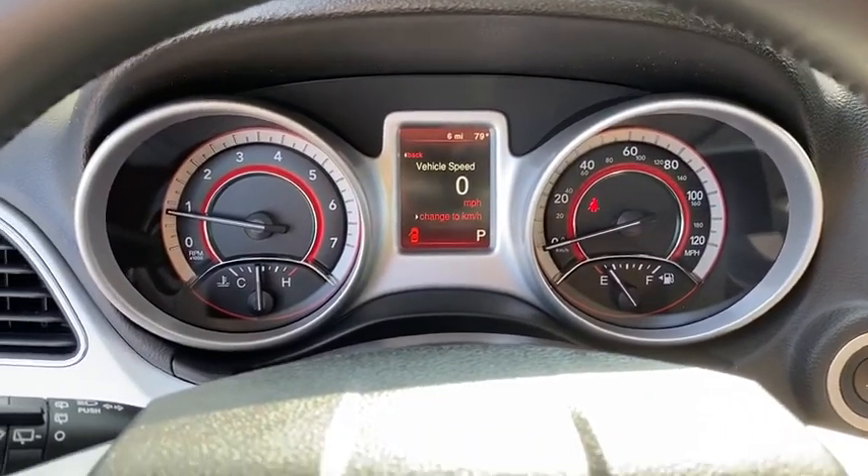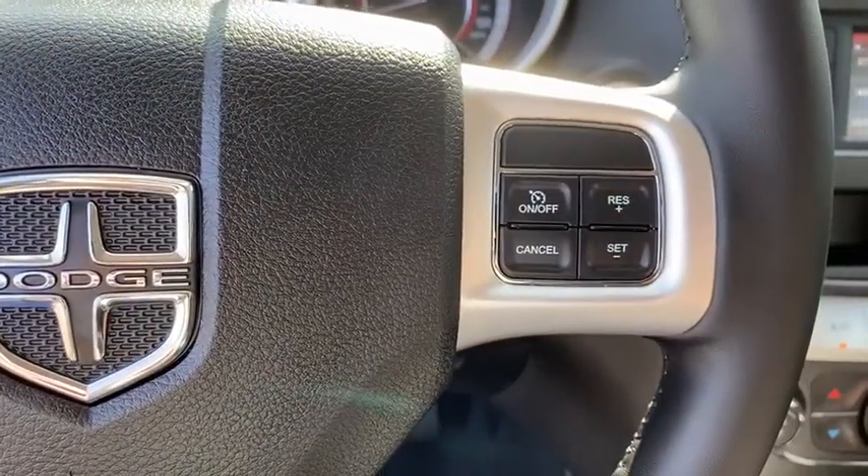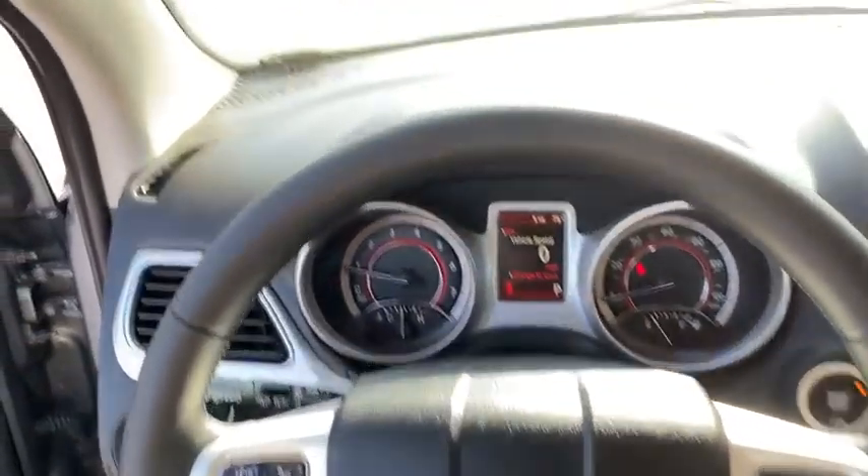Rear window defroster, Sirius satellite radio, Uconnect hands-free group, panic alarm, tachometer, remote keyless entry, brake assist, front bucket seats, rear window wiper.